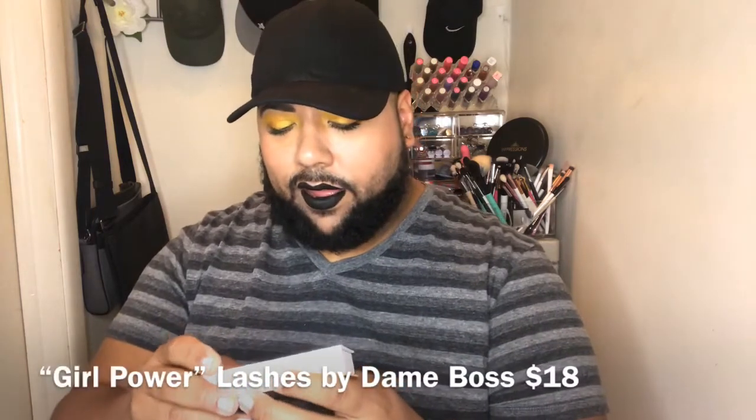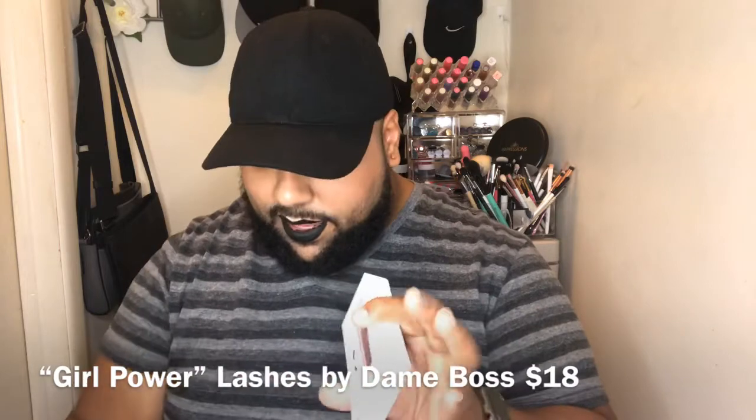Now we have a set of lashes from Damn Boss, in the style 'Girl Power.' The lashes are cruelty-free silk lashes. It says, 'Did you know when you purchase a pair of Damn Boss lashes, a portion of the proceeds is donated monthly to support amazing women like you.' They're a cute style — not too dramatic, but not too simple and safe. The Damn Boss lashes retail for $18.